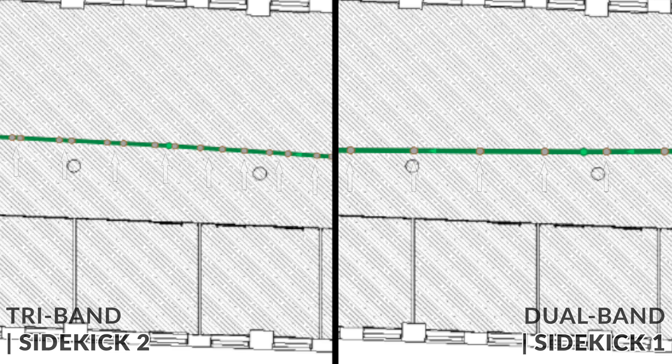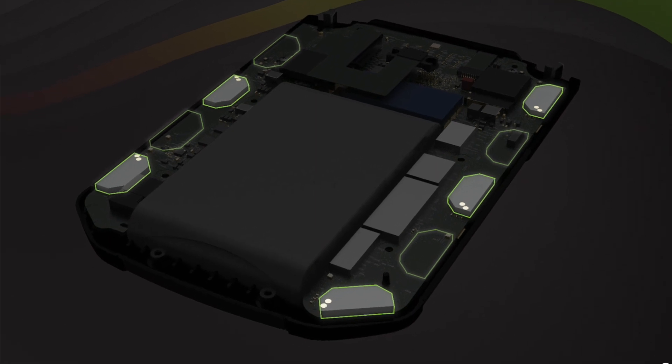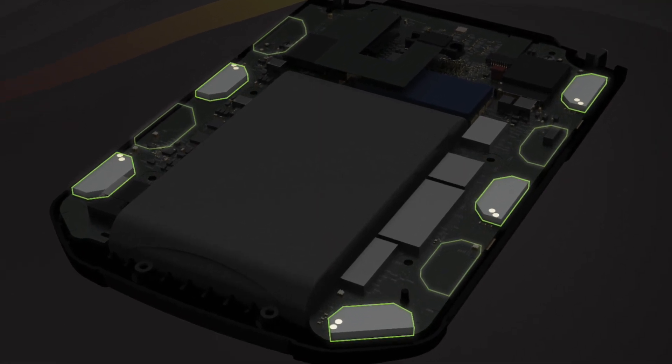Look at all those grey dots. We have established that the Sidekick 2 is unbelievably fast. It also has 9 custom-built antennas positioned for optimal omnidirectional measurements, so the Sidekick 2 is also more accurate than ever before.